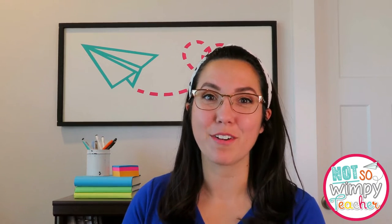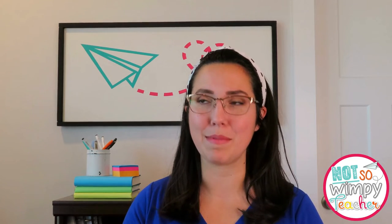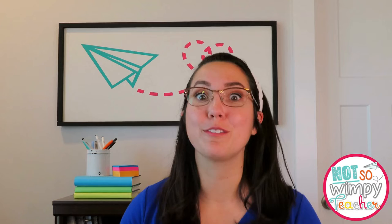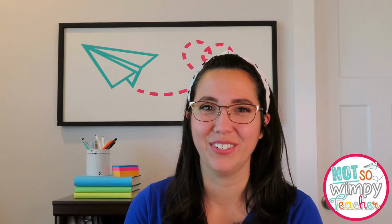Hi guys, it's Caroline here from Not Wimpy Teacher, and if you've ever met me in person you know for a fact that if I can do something with a game, I'm going to do it with a game. Reading, I use games. Writing, I use games. Math, I use as many games as possible, and today we're talking about games that will help your students build and master that fact fluency.